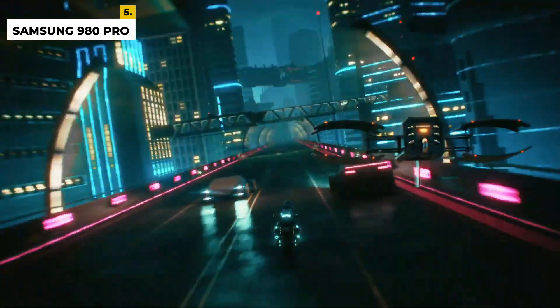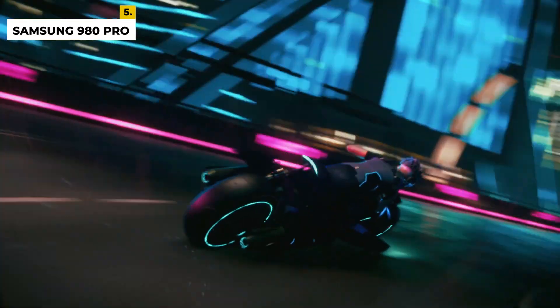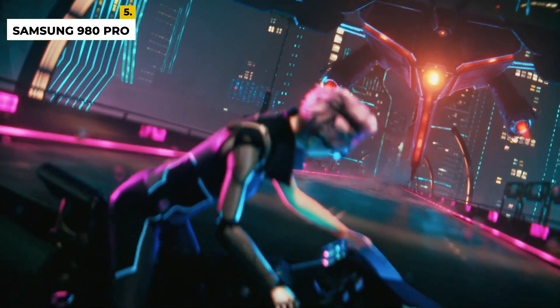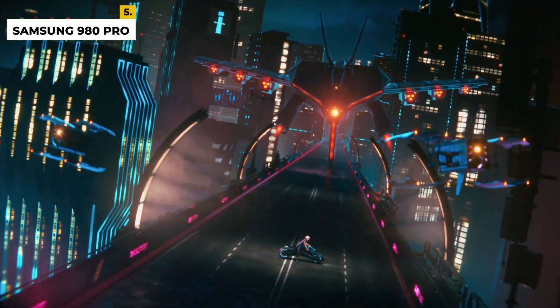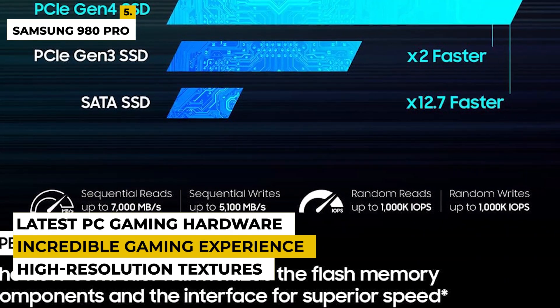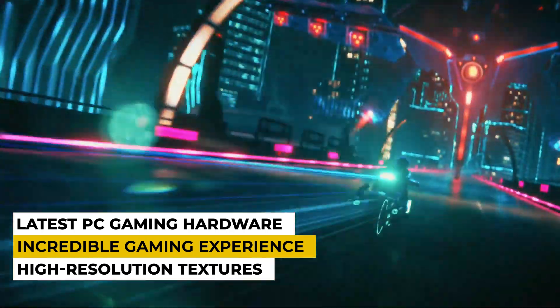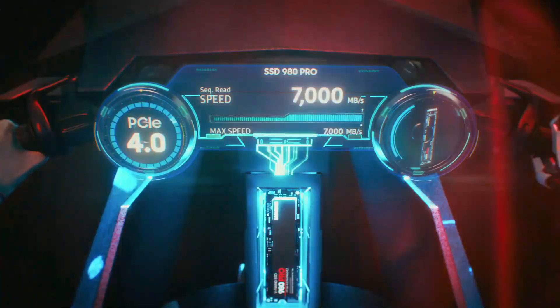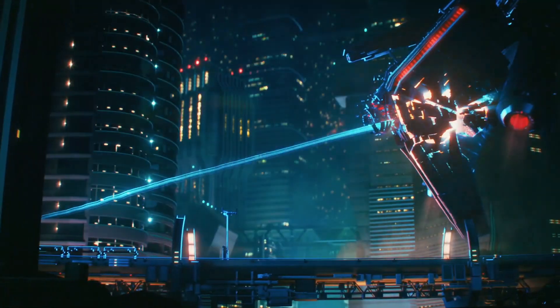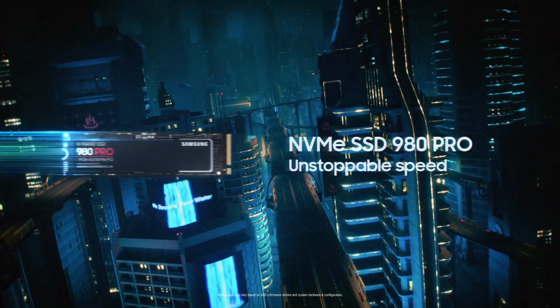the Samsung 980 Pro is the ideal solution for powering your most demanding workloads. When used in tandem with the latest PC gaming hardware, the Samsung 980 Pro 2TB SSD can deliver an incredible gaming experience. You can easily load high-resolution textures and game worlds with ease, as well as quickly open and close applications. The drawback is it has a limited endurance rating of 600 TBW, which is much lower compared to other NVMe SSDs that can have up to 12x that rating.